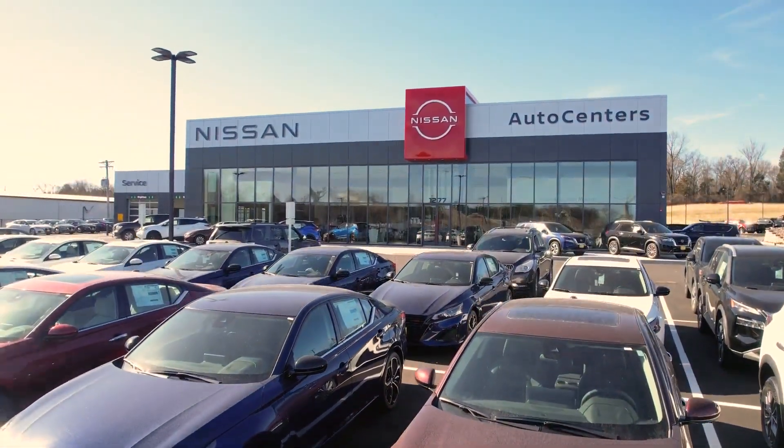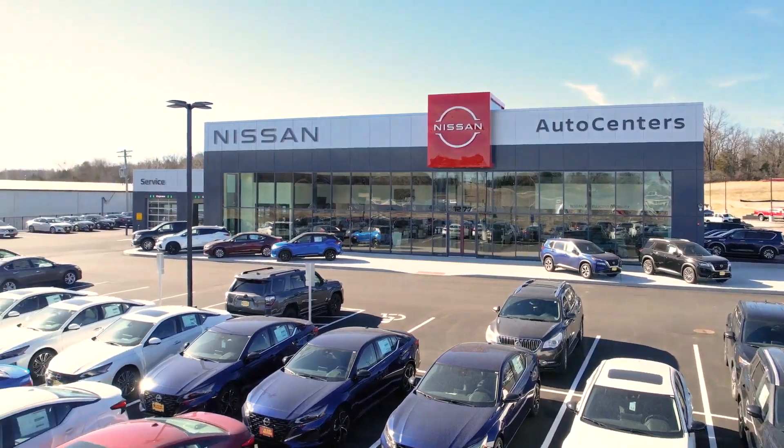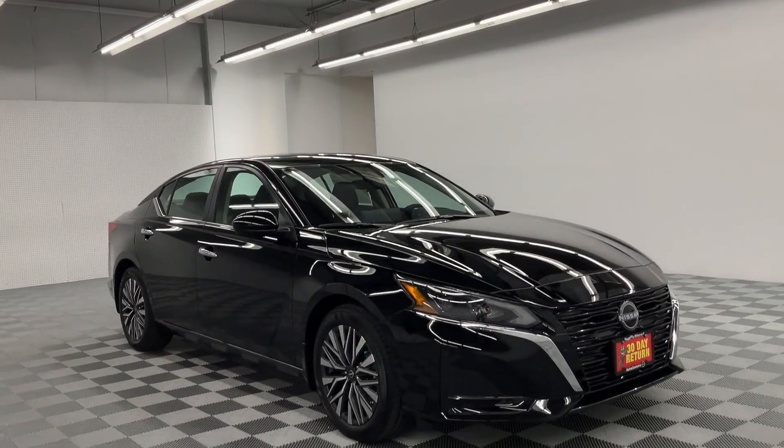Welcome to AutoCenter's Nissan, home of the Wiggety Way, St. Louis' ultimate car buying experience. We don't want to just sell you a car, we want to earn your business for life.